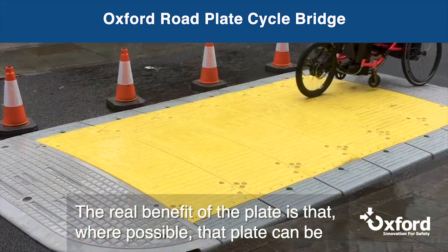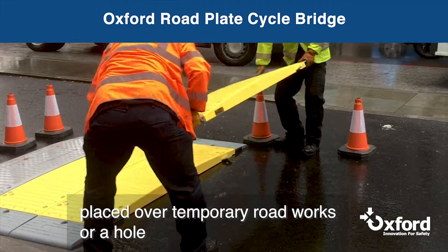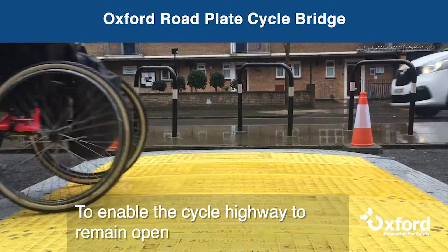The real benefit of the plate is where possible that plate can be placed over temporary roadworks or a hole to enable the superhighway to remain open.